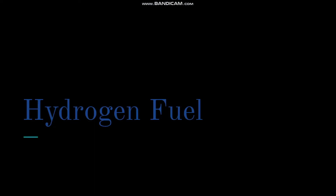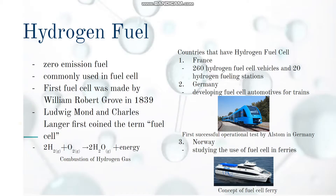With all the concerns around energy sources, hydrogen fuel might be the solution. Hydrogen fuel is a zero-emission fuel that does not emit harmful byproducts into the environment. It is commonly used in fuel cells. The first fuel cell was made by William Robert Grove in 1839, and Ludwig Mond and Charles Langer first coined the term 'fuel cell.' Based on the combustion of hydrogen gas, it produces energy without harmful gases such as carbon dioxide. Countries that have hydrogen fuel cell vehicles include France, with 260 vehicles and 20 fueling stations; Germany, developing fuel cell trains; and Norway, studying fuel cells for ferries.